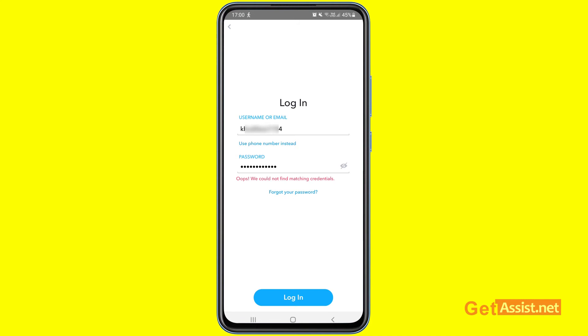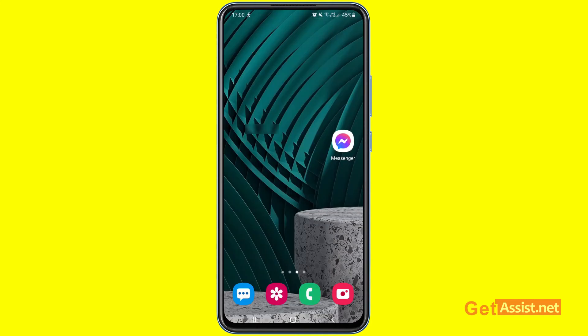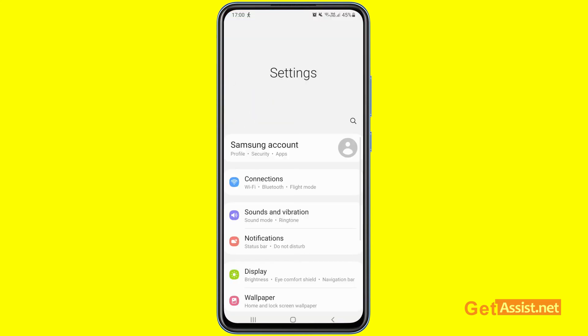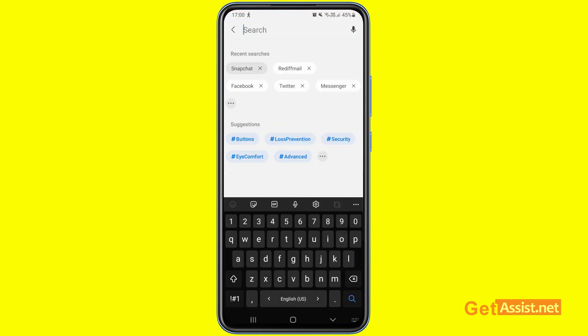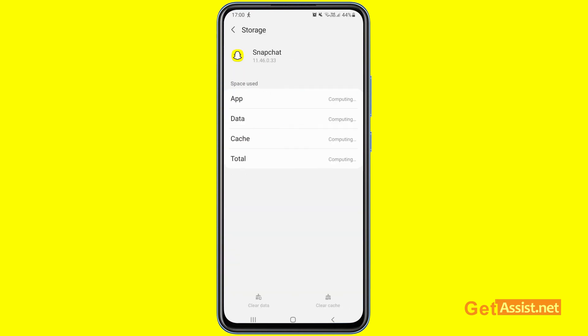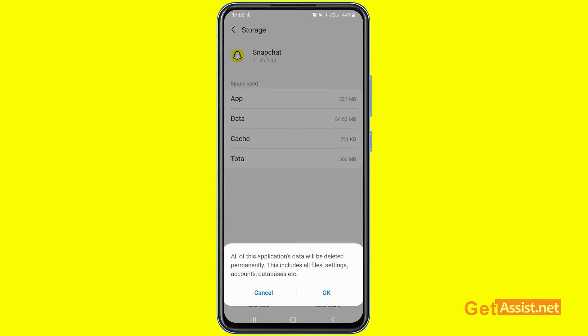There could be an internal glitch from Snapchat's side as well. Head towards the settings of your mobile device and look for the Snapchat app. Now go to its storage and you have to clear the data — the option is given at the bottom of the screen right here. Press that, and this will delete all the app's data, including the cache, cookies, file settings, and everything.